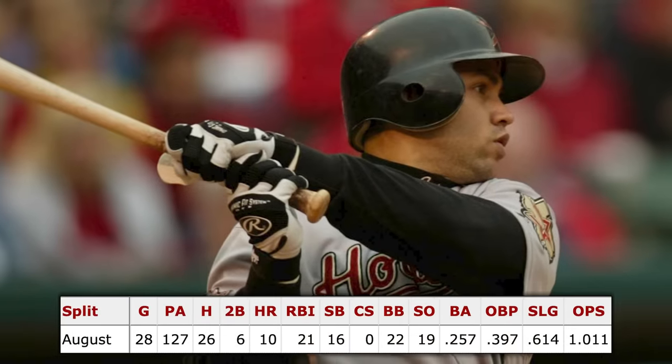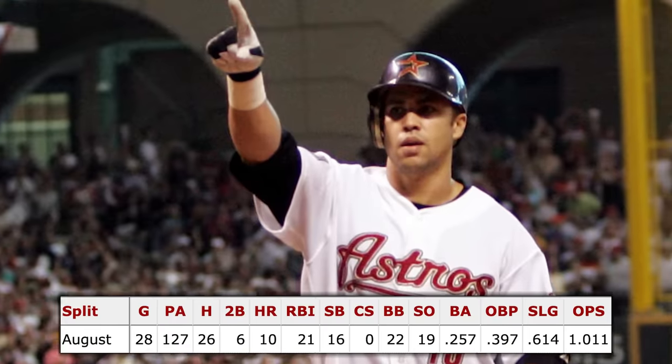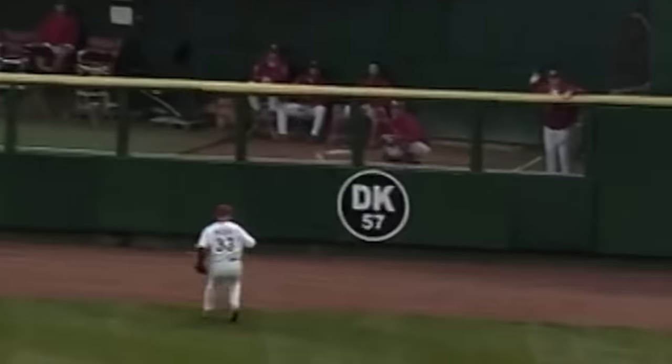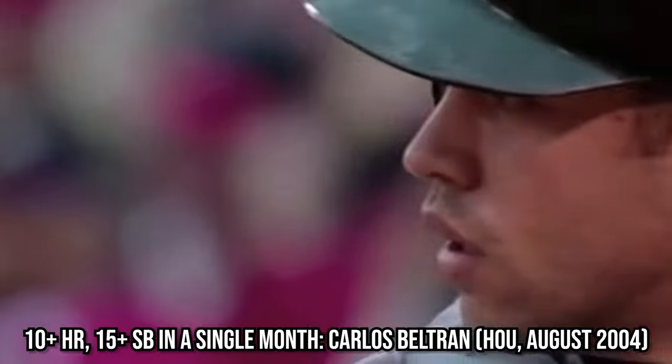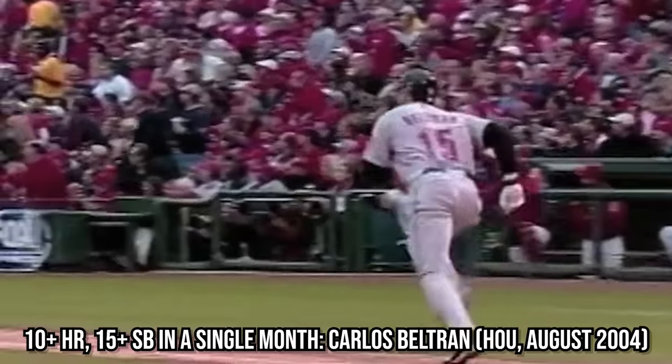He was especially incredible in August of that year, clubbing 10 home runs in a single calendar month, walked more times than he struck out, and stole a mind-boggling 16 bases without getting caught. In the entirety of Major League Baseball history, this is unbelievably the only month ever that a hitter collected 10 or more home runs with 15 or more stolen bases. Arguably the greatest month ever by a power-speed threat in the entire sport.